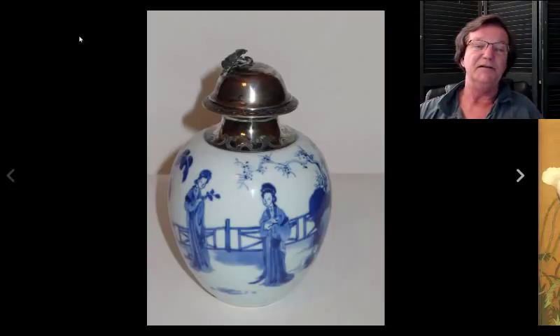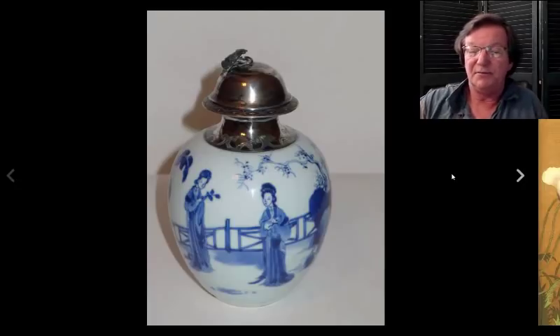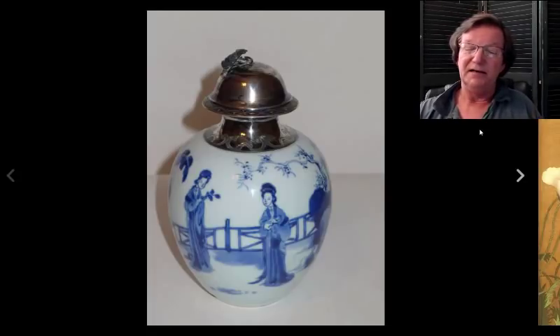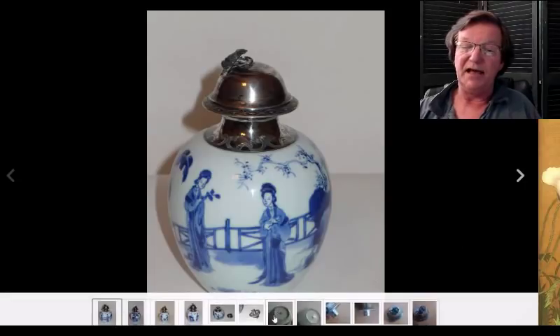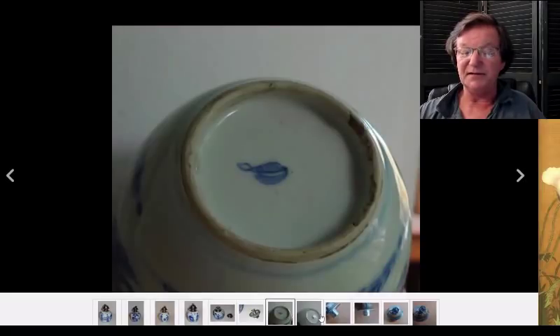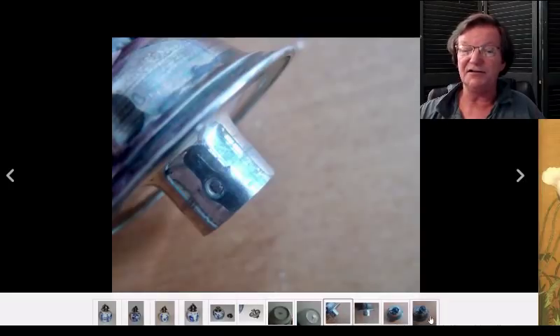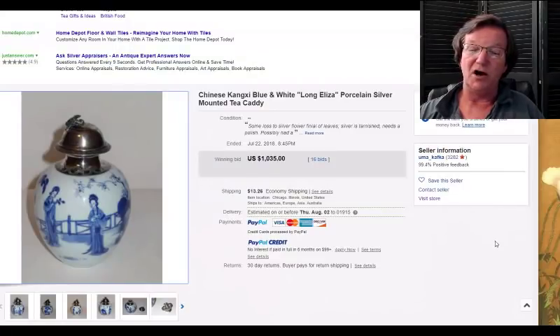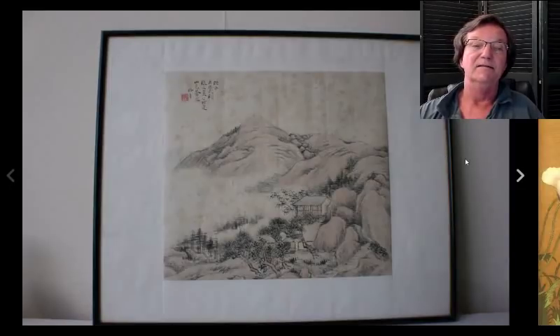That's about a 110-year-old pot that did pretty well. Then there was this nice example of Kangxi porcelain with a silver mount, probably added in Europe. As you know, in Europe during the 18th and 19th century, they often added silver mounts onto porcelain — sometimes to cover damage, sometimes to make them into tea caddies. This one was probably made into a tea caddy. That's a Kangxi foot — nice Kangxi example — and there's the silver, hallmarked. It brought a thousand and thirty-five dollars, not bad at all.